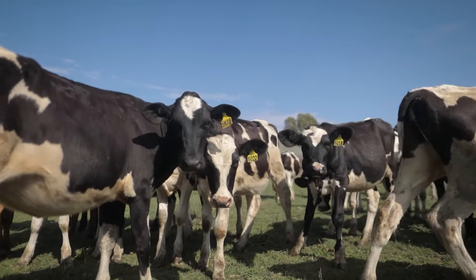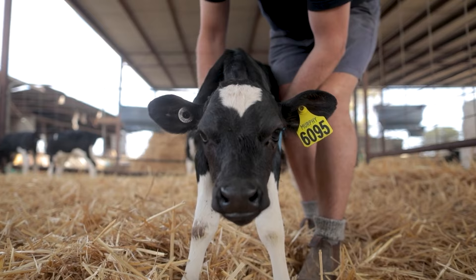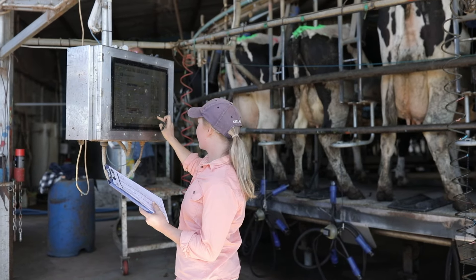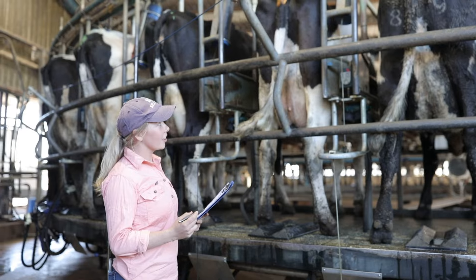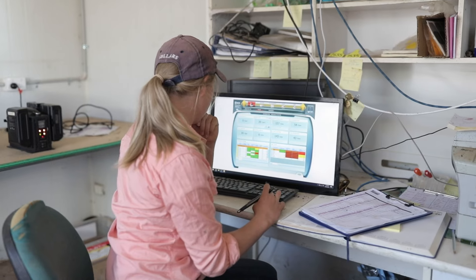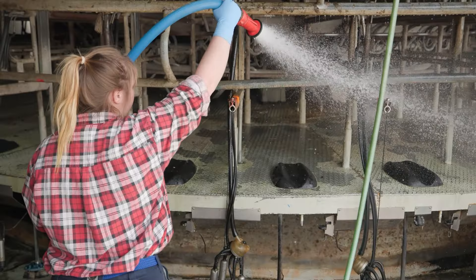Every dairy cow is identified with a unique identification tag and the farmer keeps detailed records of each cow. Farmers see each cow every day and are highly skilled at identifying and caring for sick cows. They can also tell you which cows produce the most milk each day.